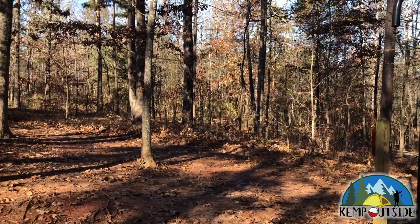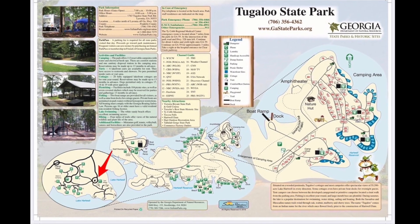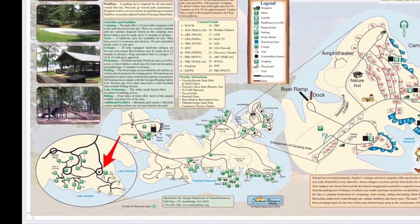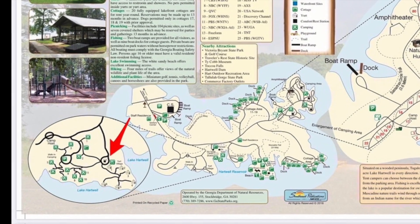And that's a look at walk-in campsite one. The nearest restroom facility for all of the walk-in sites is indicated by the red arrow. It's a full-service restroom facility with running water, hot showers, and flush toilets.